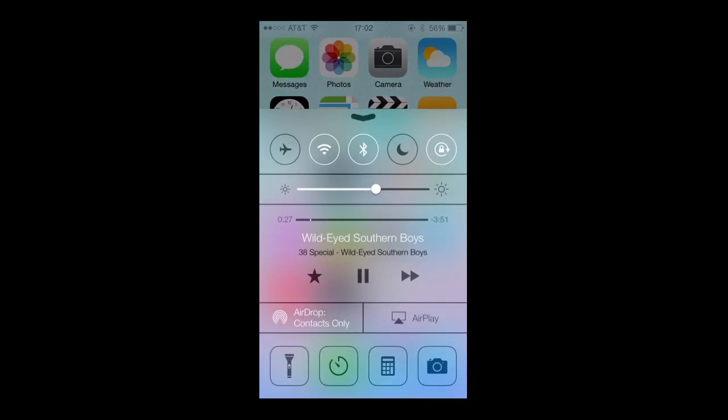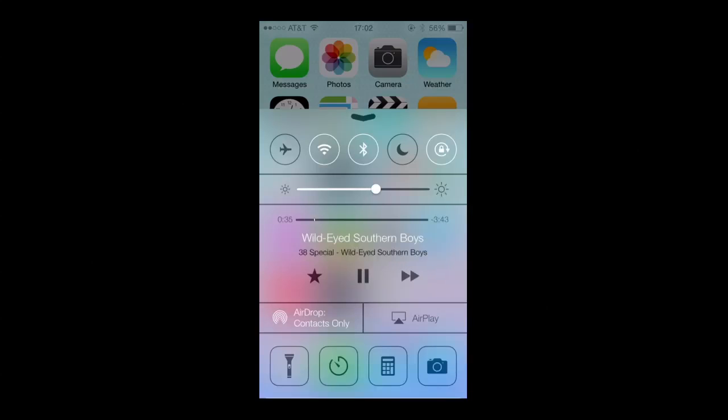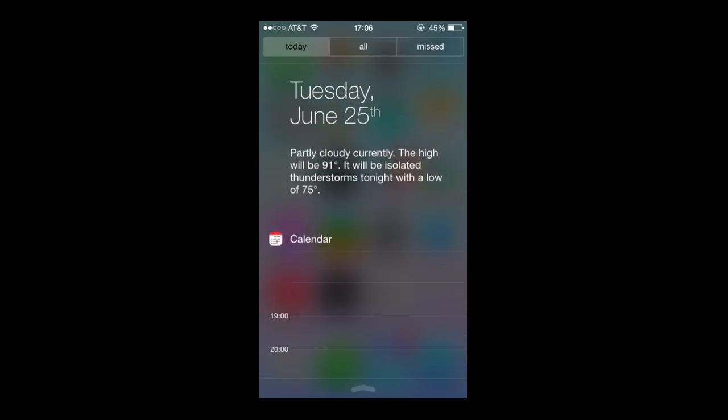Going into some other stuff — swipe up from the bottom. You have access to airplane mode, Bluetooth, Wi-Fi, do not disturb, and a couple of other things. You can see AirDrop, AirPlay, there's a flashlight now at the bottom, a calculator, and that kind of stuff, so it's pretty cool.